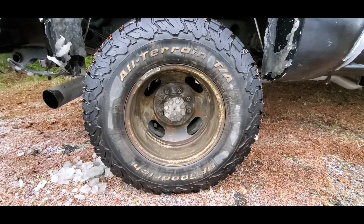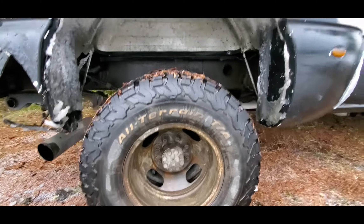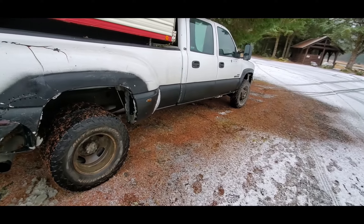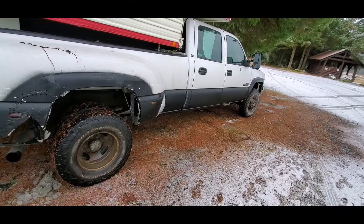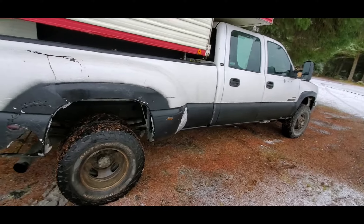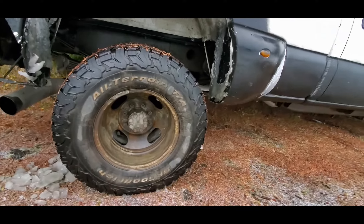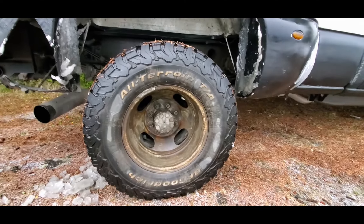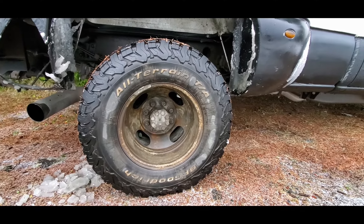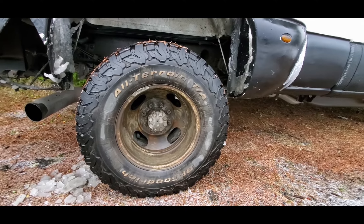This is a review of the BF Goodrich All-Terrain KO2 tires as I have them on my 2001 GMC Sierra 3500 crew cab long bed dually with the LBZ Duramax engine. I've had these tires on this truck before — this will be the second year — and I also have them on my other truck. I've had those for about three years now and I've been impressed with them, which is why I keep getting them.